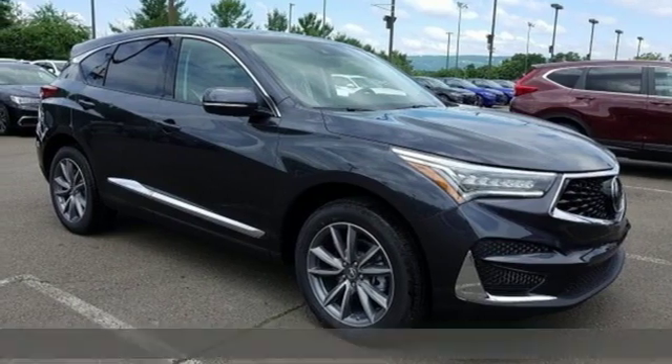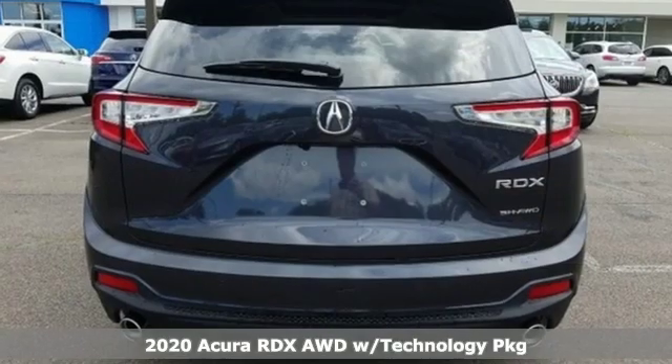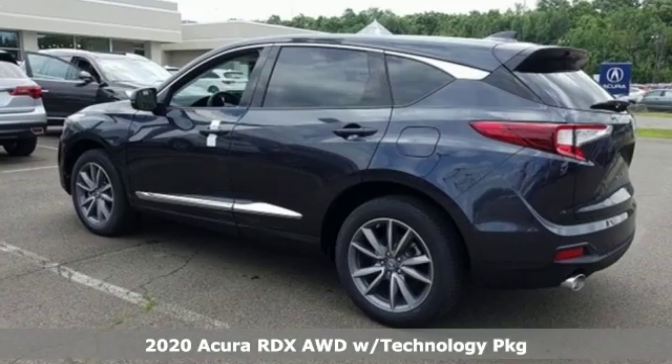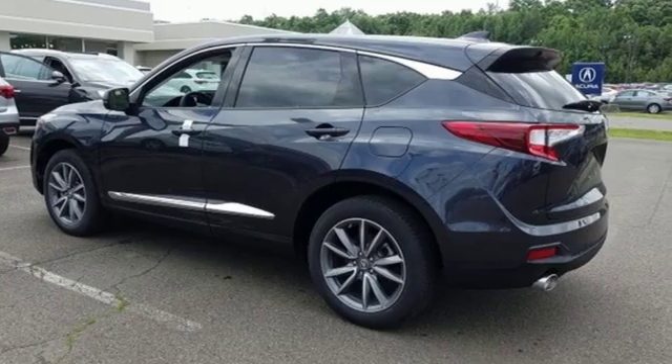Here's a 2020 Acura RDX. It's ready to shoulder your everyday burdens with sophistication and class. And with features like these, every drive is a pleasure.